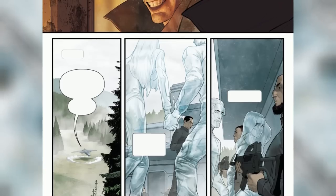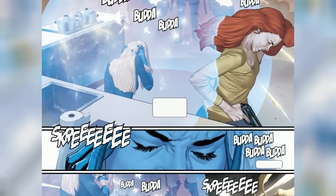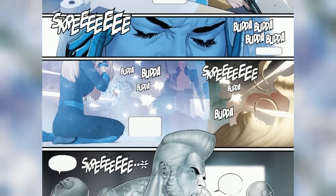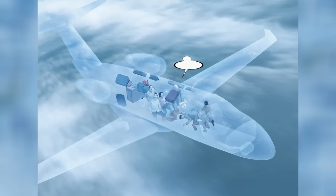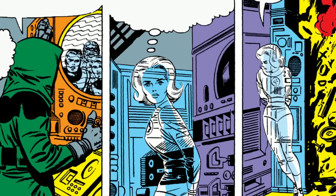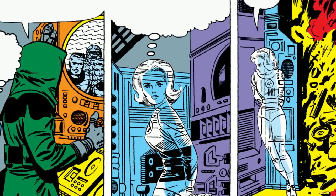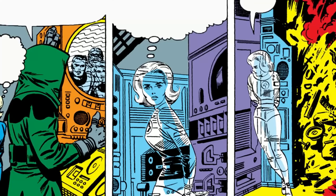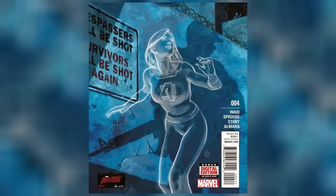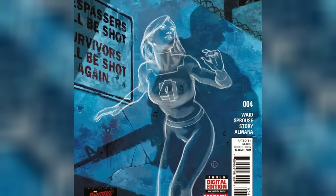Think of it as a sort of see-through vision, where she can detect the presence of invisible objects, but they may appear hazy or less distinct. In some instances, Sue Storm relies on her other senses or intuition to navigate the invisible world, using heightened perception or her innate connection to cosmic energy. It's worth mentioning that comic book abilities can evolve over time, and different writers may interpret the Invisible Woman's powers differently. Ultimately, her power to perceive invisible objects adds an intriguing layer to her character, showcasing her adaptability and resourcefulness, and leaving room for exploration in future comic book stories.